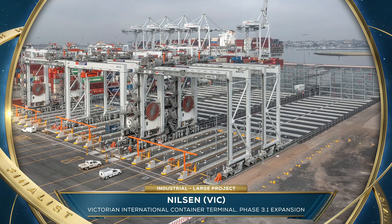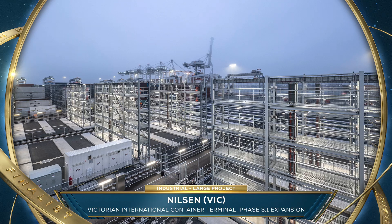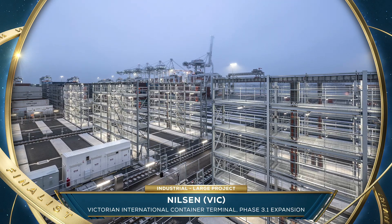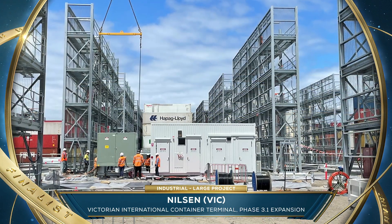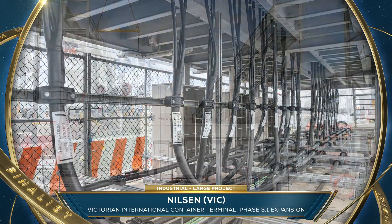Nilsen, Vic. The container facility at Webb Dock is organised into blocks that are populated by giant automated machines. This expansion involved building three new blocks and connecting two new quay cranes,